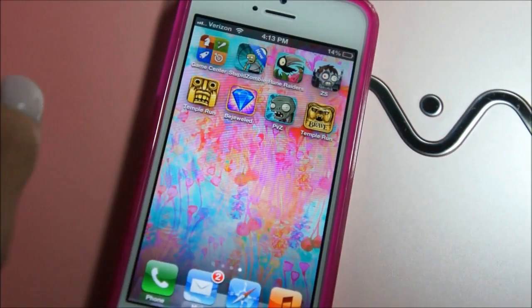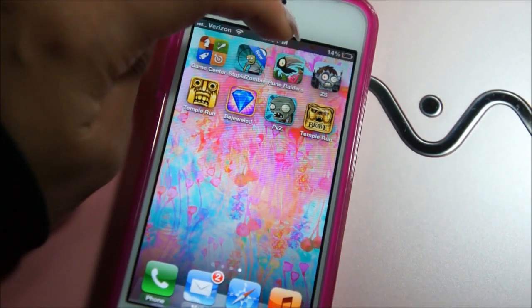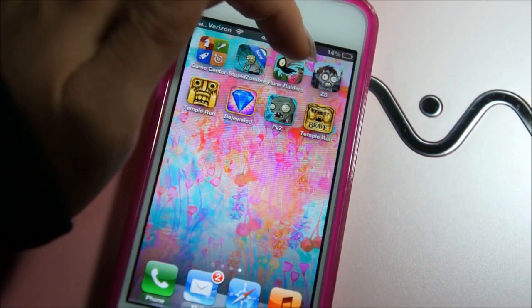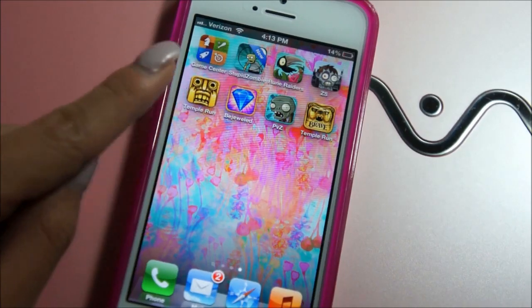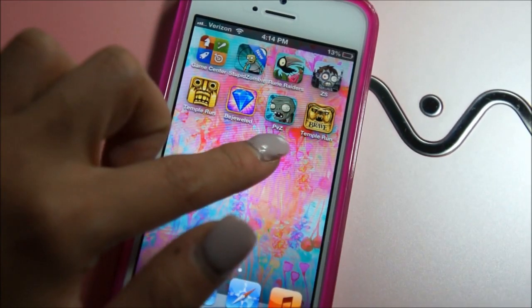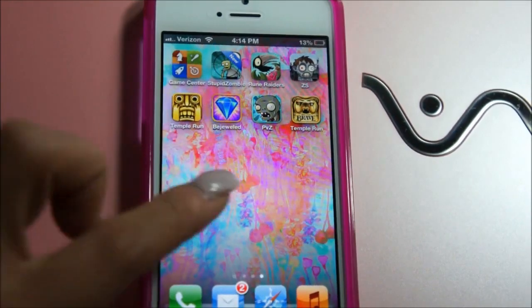Then I have all my games. There's the Game Center, Stupid Zombies — I love that game — Rune Raiders, Zombie Smash, Temple Run which is free, Bejeweled, Plants vs. Zombies, and Temple Run Brave, which I love — it's so cute.